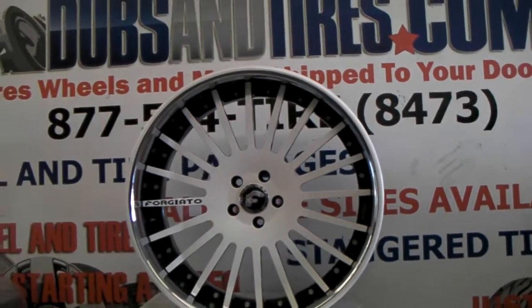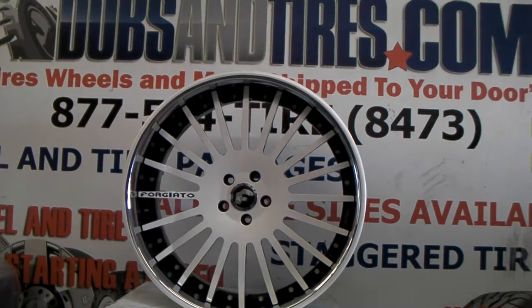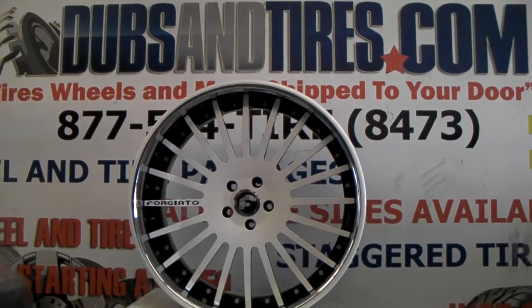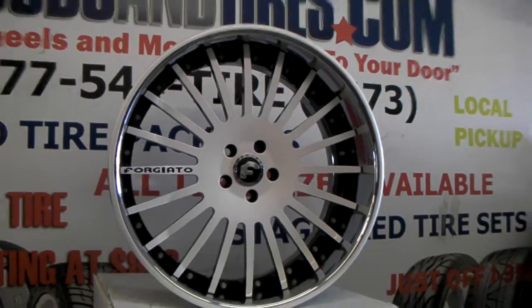This is your boy KB from Dubs and Tires TV at DubsandTires.com. Right here we are looking at the 4G Auto and Dota. This is one of the flat face wheels. This is the standard build.